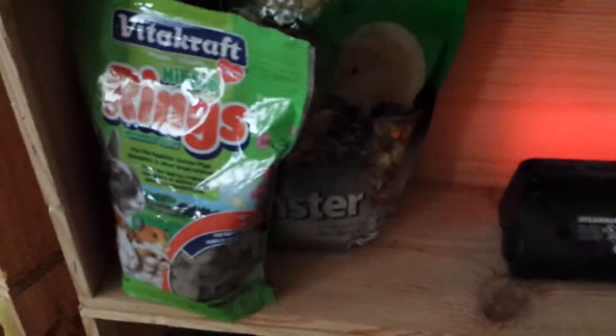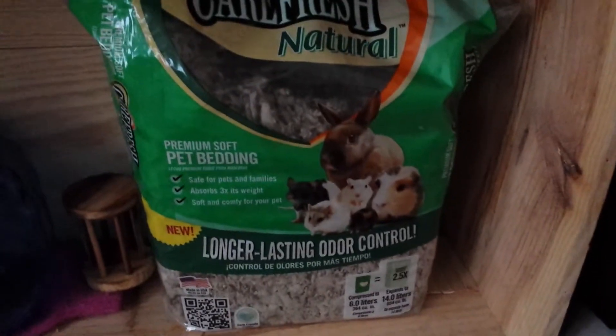I'll be showing you under this cage first. Right there is a little clock, some Hazel hamster food, and some VitaCraft nibble rings. Then right here is some Carefresh natural bedding, a barbell chew toy, a blue wheel, and a pink glove.